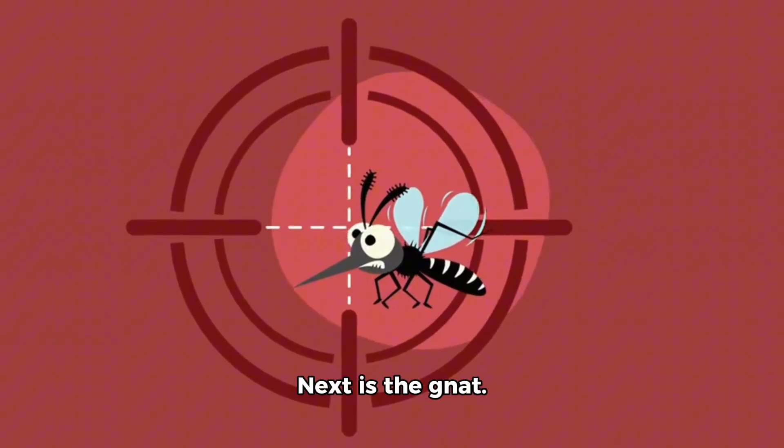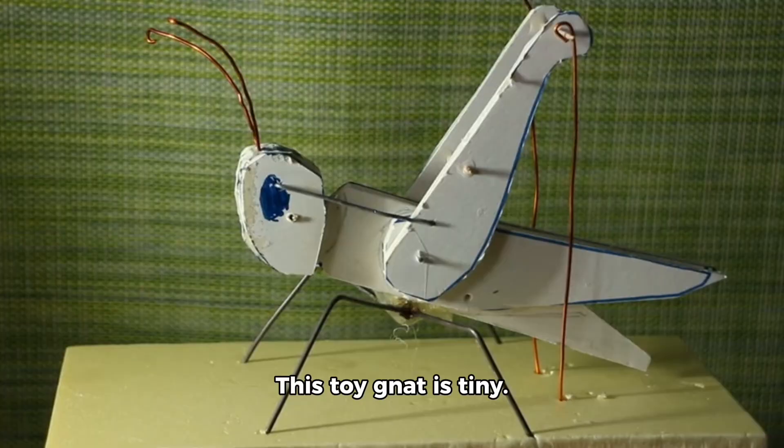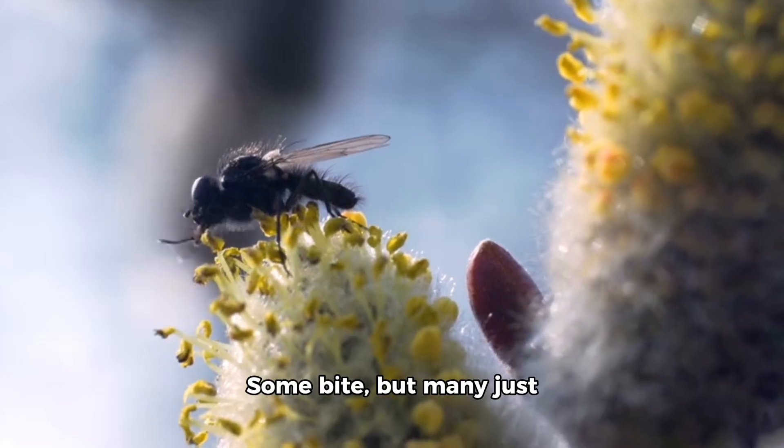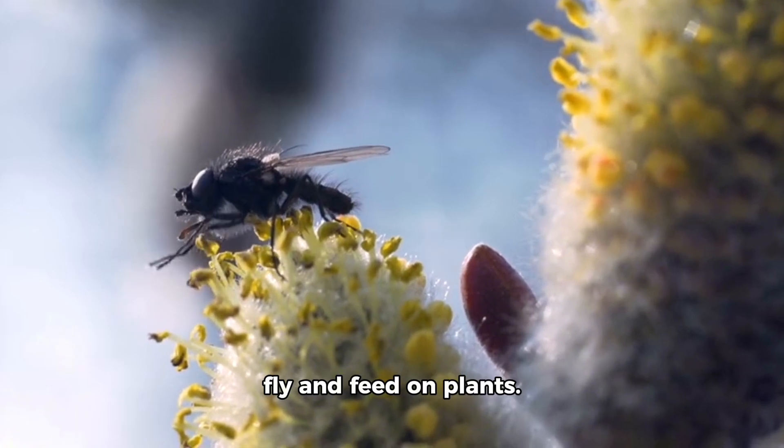Next is the gnat. This toy gnat is tiny. Real gnats fly in groups and live in moist areas. Some bite, but many just fly and feed on plants.